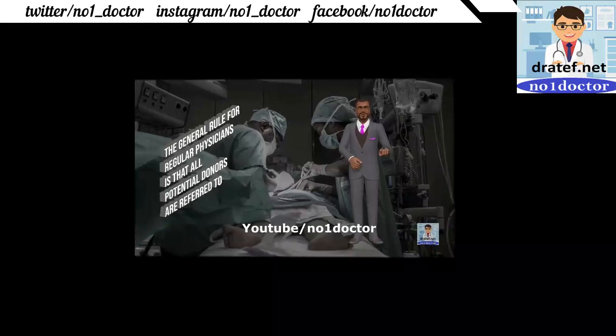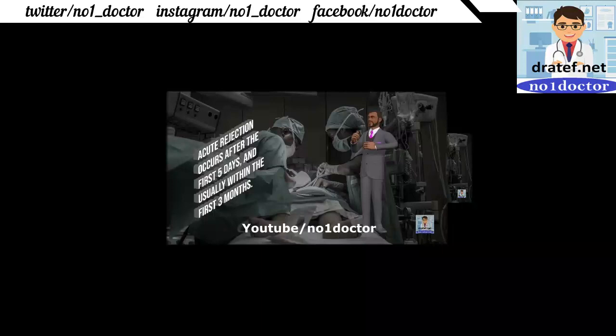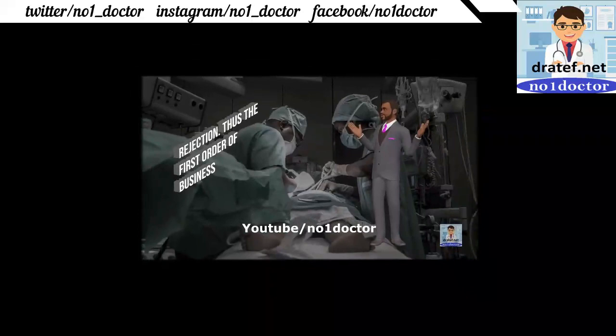Organ transplantation: all potential donors are referred to a transplant team. Rejection can happen in three ways: hyperacute rejection; acute rejection, which occurs after the first five days and usually within the first few months; and chronic rejection. Immunosuppression includes tacrolimus and mycophenolate mofetil, with or without prednisolone.